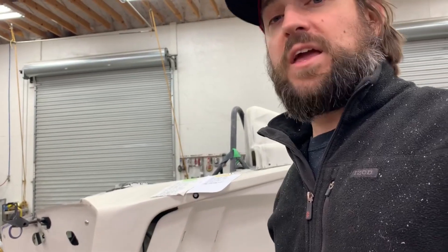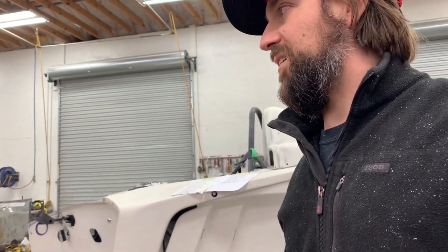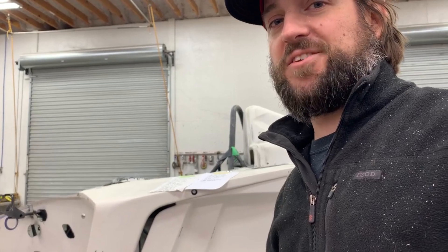If you guys have any questions or comments, please leave them below. Thank you for watching, and I hope to be showing you a lot more of this stuff in the future.